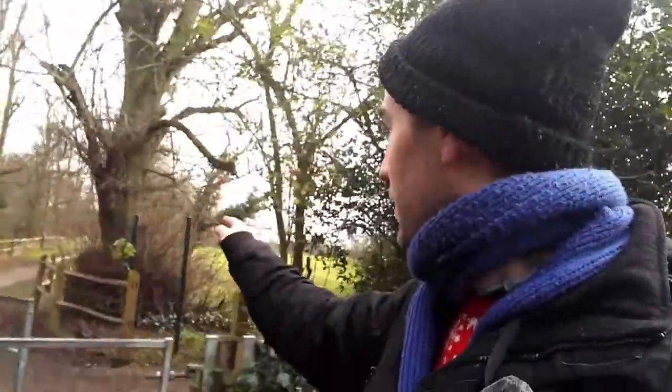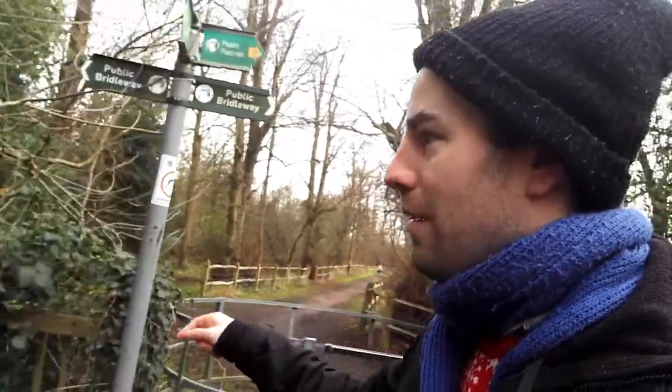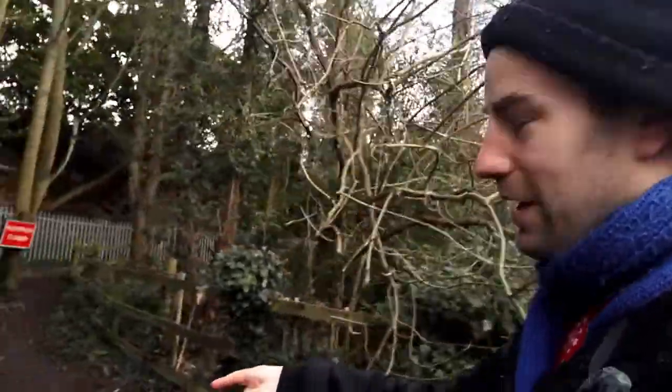We're not going down towards Denham Village today. I will show you the Pykel — that way goes to Denham Village. Here we have a junction of public footpaths. We could go that way through the golf course, but have a look at this one where it says public bridleway. Let's go along here.